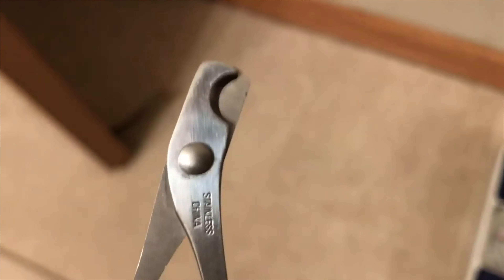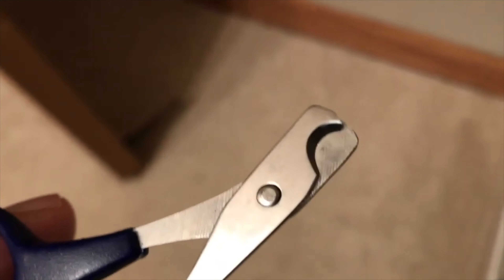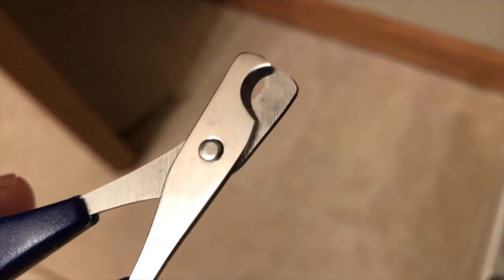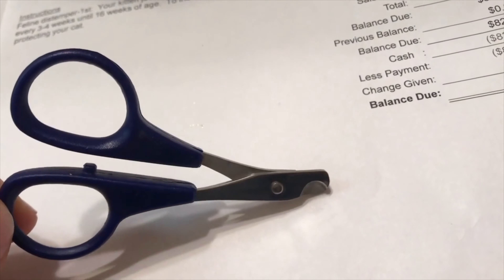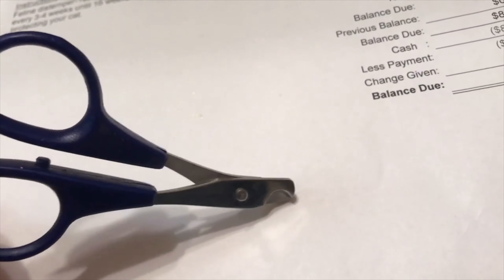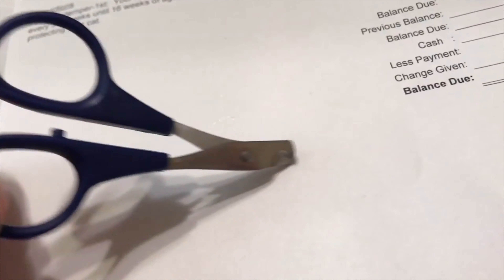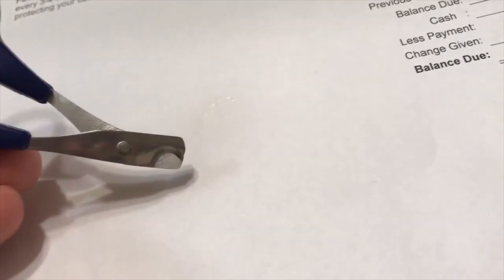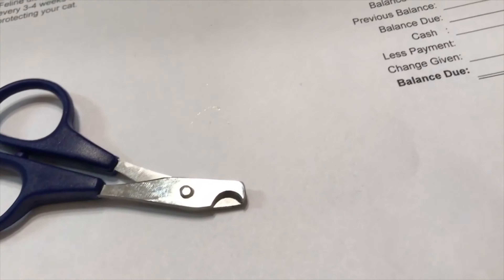You also want to trim his paws — gently snip, snip. Get him trimmed, especially if you have kids. Be gentle because they don't know what's going on. Kittens get into things, they like playing, biting, and scratching. Use a nail trimmer like this if you know how to do it — be very gentle. Give him a nice bath like I said.